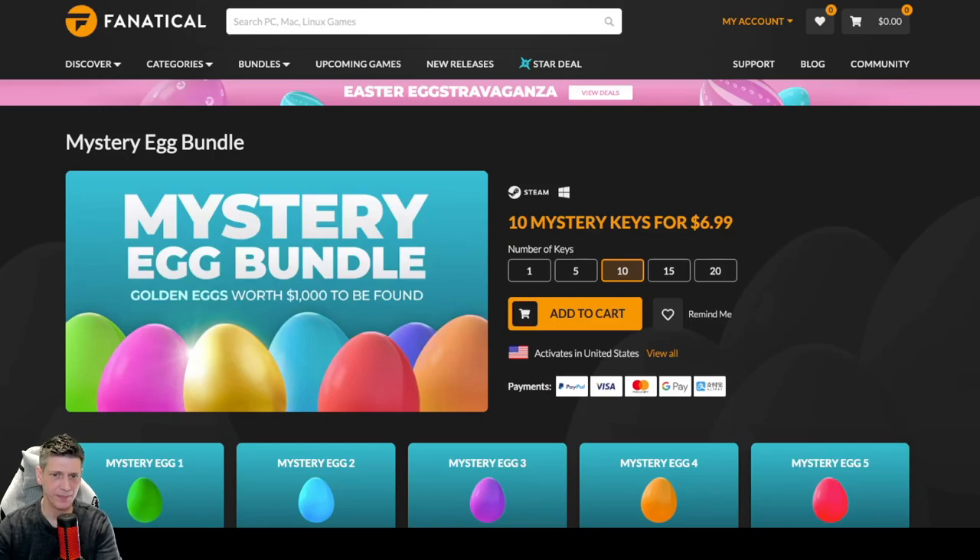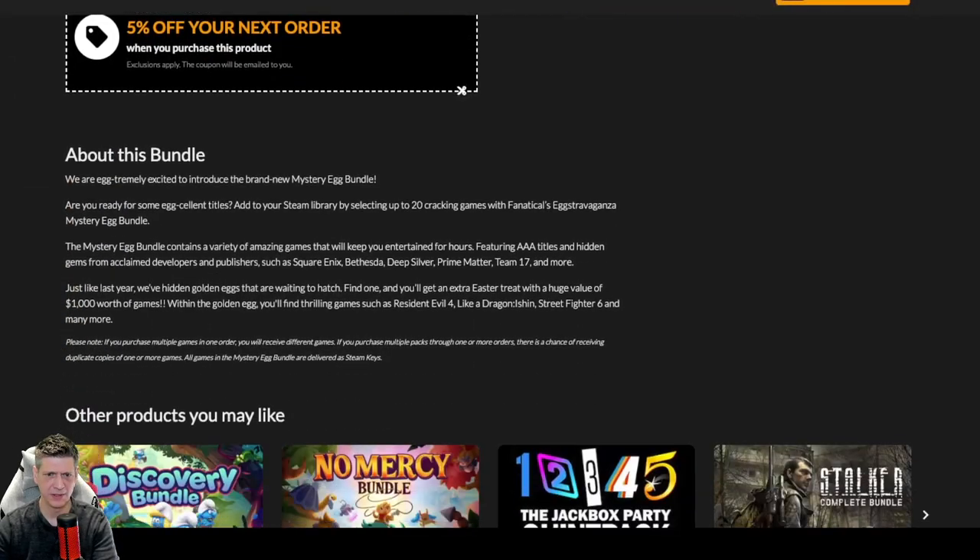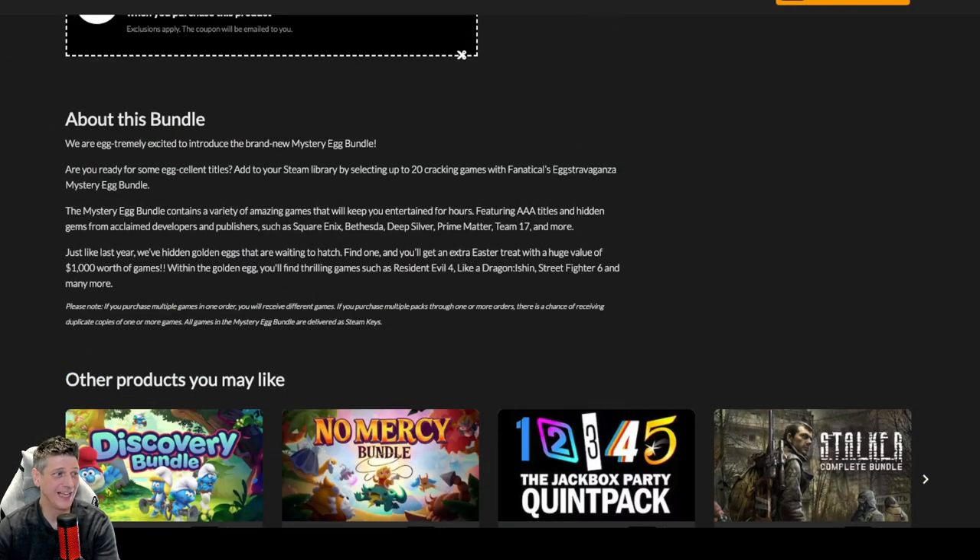We're going to do 10 games on this one. I have been doing 20, but it seems to drag on a little bit too much, so let me know how that goes for you. Maybe I should settle at 15 or something. You do get one extra key if you do 20, which is pretty cool. Let's go take a look at what I got here. The Mystery Egg Bundle is 10 mystery eggs for $6.99. I could go up to 20 for $13.49, but we're going to do it this way to keep things nice and simple and so I don't keep you here for an hour like I did in the last video. Sorry, it was too long — I'll admit it.